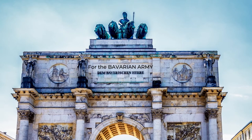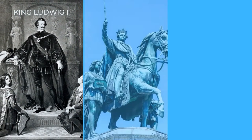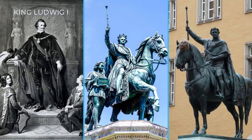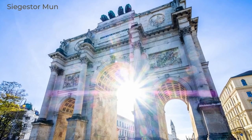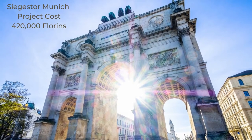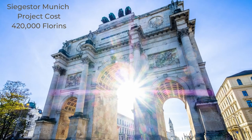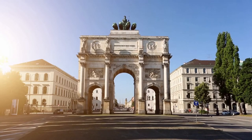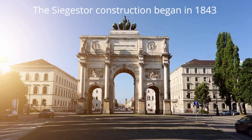It was Bavarian King Ludwig I who commissioned the best architectural talents of the time to come up with the concept of the Siegerstor as a war memorial. King Ludwig entrusted those architectural candidates with the Victory Gate's conception in the early part of 1842. Ludwig himself actually paid for the memorial archway from his own pocket, at a cost at the time of 420,000 florins. Finally, after much deliberation, it was architect Friedrich von Gärtner who came up with the agreed-on design of the Victory Arch and who oversaw the Siegerstor Munich construction in 1843.